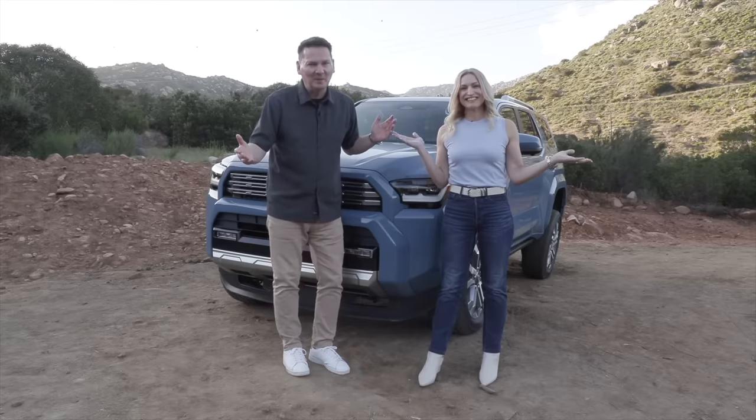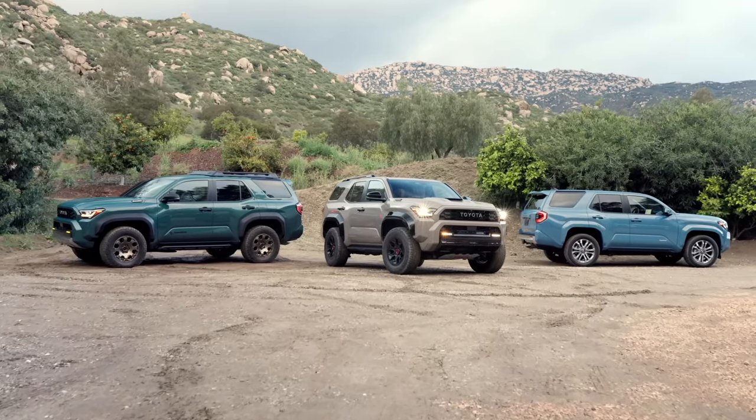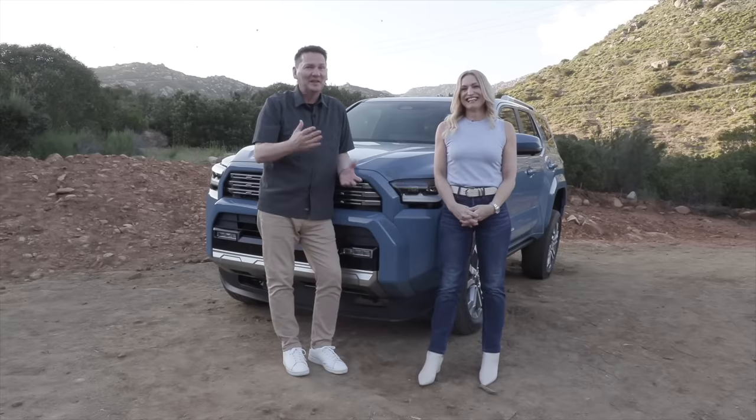Hey, will you look at this? A lot of people have been waiting for it — the sixth generation Toyota 4Runner. We're here in southern California, right across those mountains is Mexico, and this is exciting.